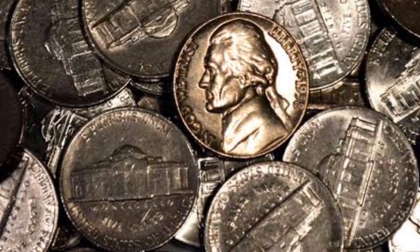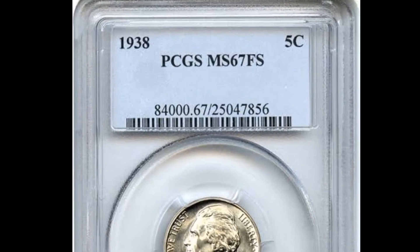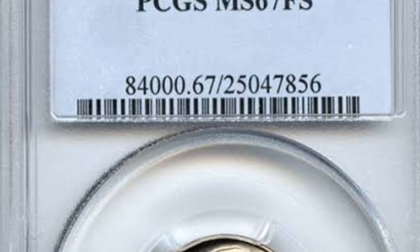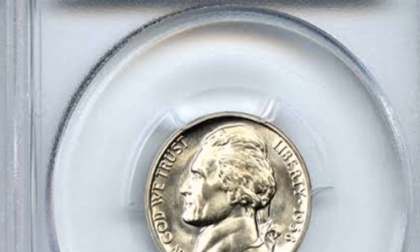Uncertified and only slightly below PR65 condition is this 1938 dated first year of issue coin. Light mottled toning may be seen on the coin. It appears more frequently on the reverse. The purchase price was $11,140 at auction.